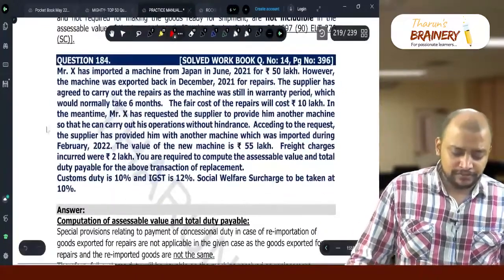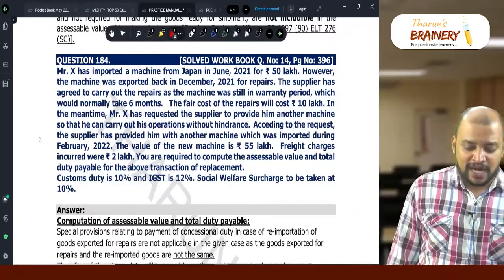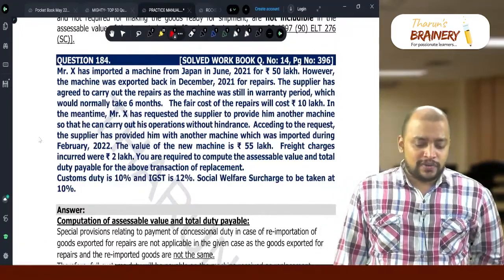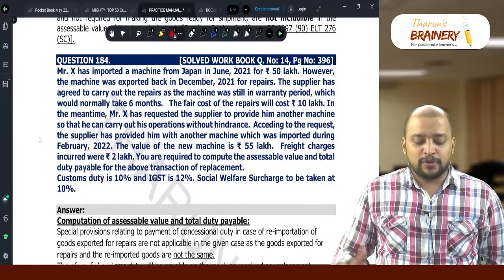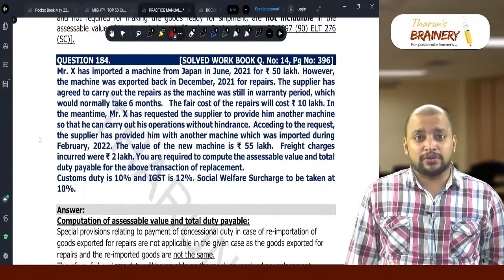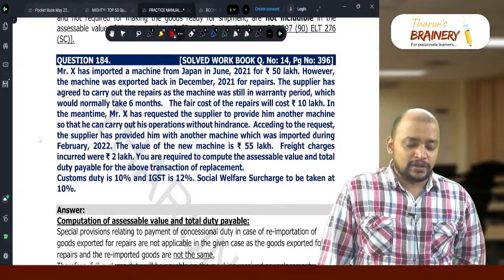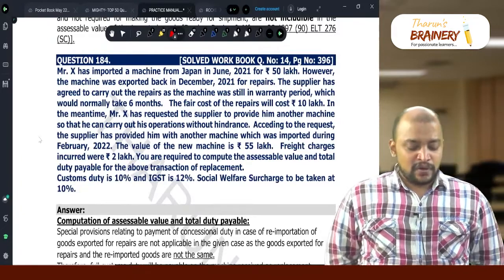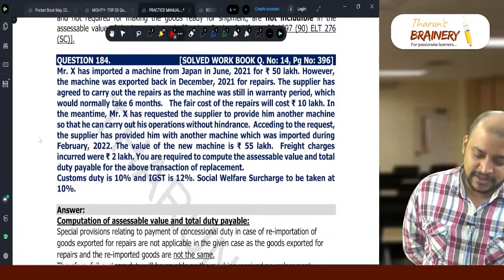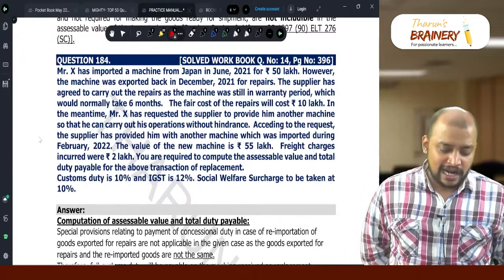Question number 184. Mr. X imported a machine from Japan in June 2021 for Rs. 50,00,000. However, the machine was exported back in December 2021 for repairs. The supplier has agreed to carry out the repairs as the machine was still in the warranty period, which will normally take 6 months. The fair cost of the repairs will cost Rs. 10,00,000.